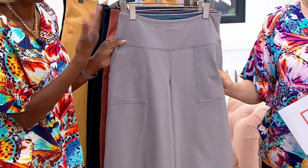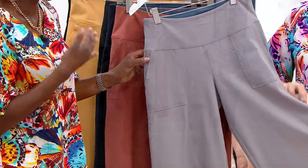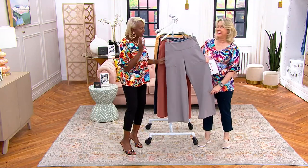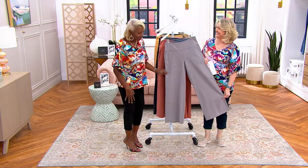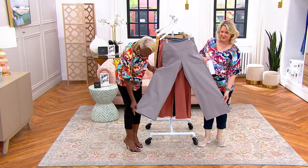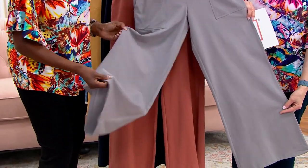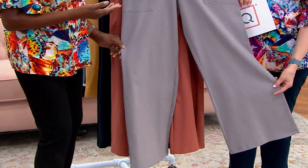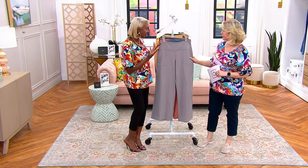Ladies, this is something you can just roll up and put in your handbag or your suitcase — don't ever check luggage. This is absolutely wonderful. That wide leg is going to give you a nice balance. Flip-flops, sneakers, heels, wedges — anything. You can dress this up or dress this down. You could wear this to house of worship with a great blazer and a nice blouse, or wear it to work.